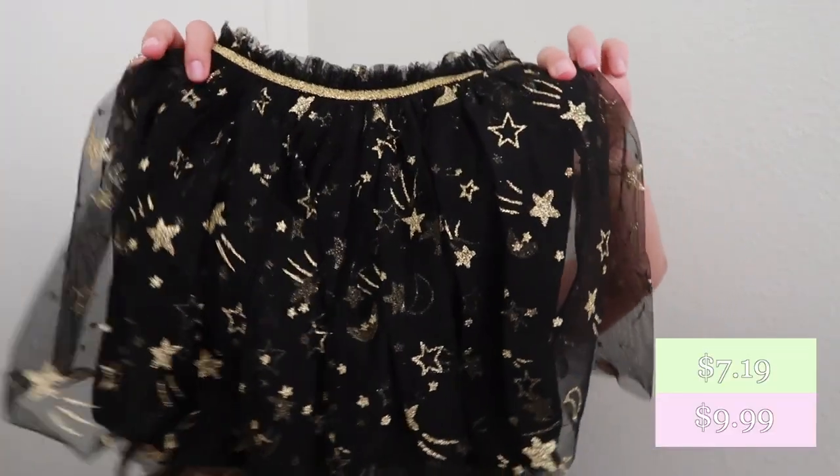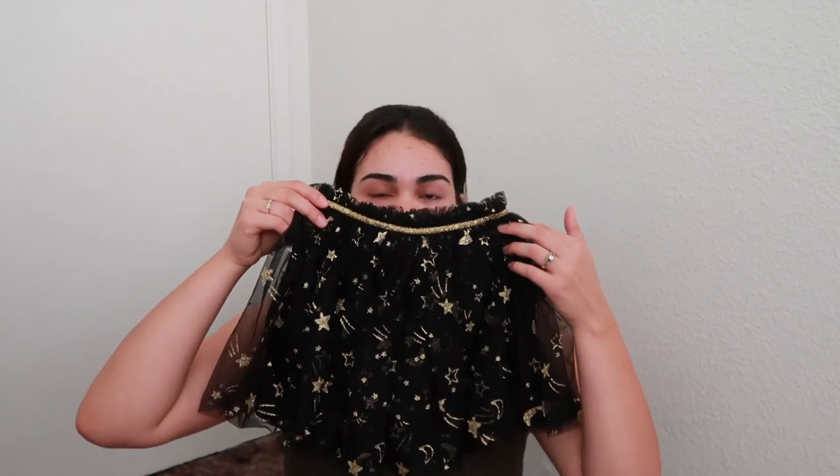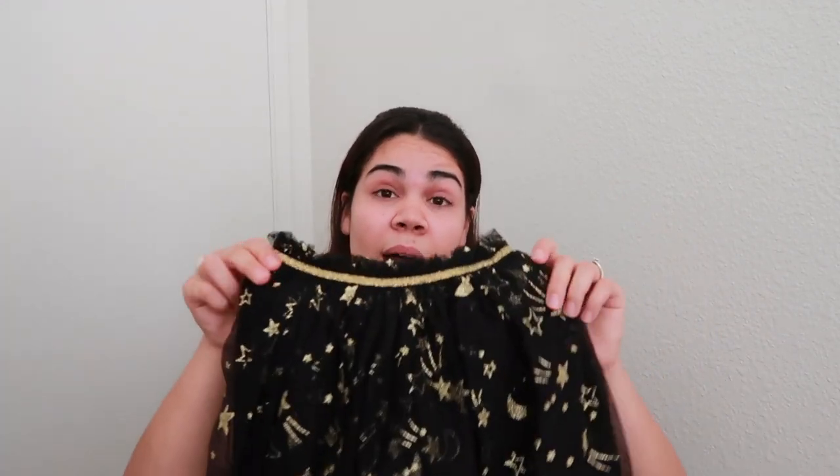My daughter has really been into tutus. We got her one back in January that had hearts on it — she loved it — and before that she had a pink one gifted to her. I thought this black one with the stars and the moons is so perfect for fall and maybe even winter. Picture this with some pumpkins or a pile of fallen leaves — I love the autumn colors. I don't think she even owns a black skirt, so that's different.